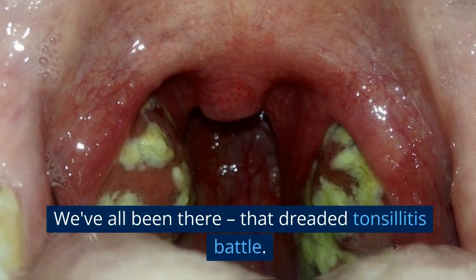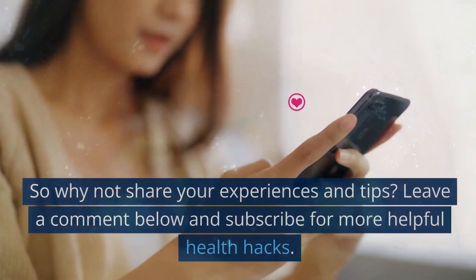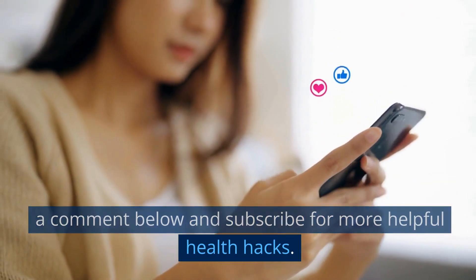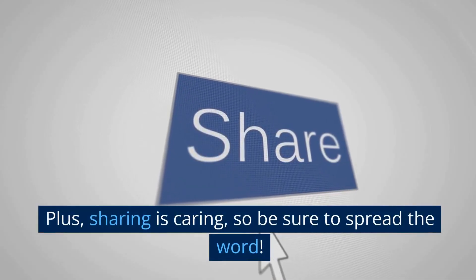We've all been there — that dreaded tonsillitis battle. So why not share your experiences and tips? Leave a comment below and subscribe for more helpful health hacks. Plus, sharing is caring, so be sure to spread the word.